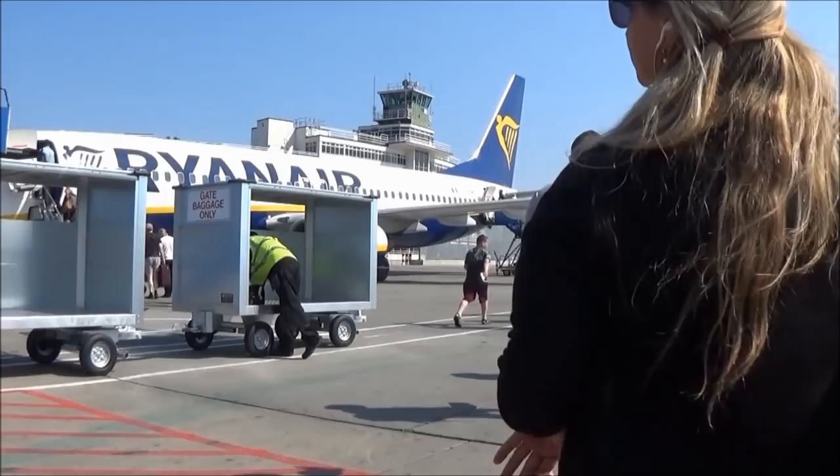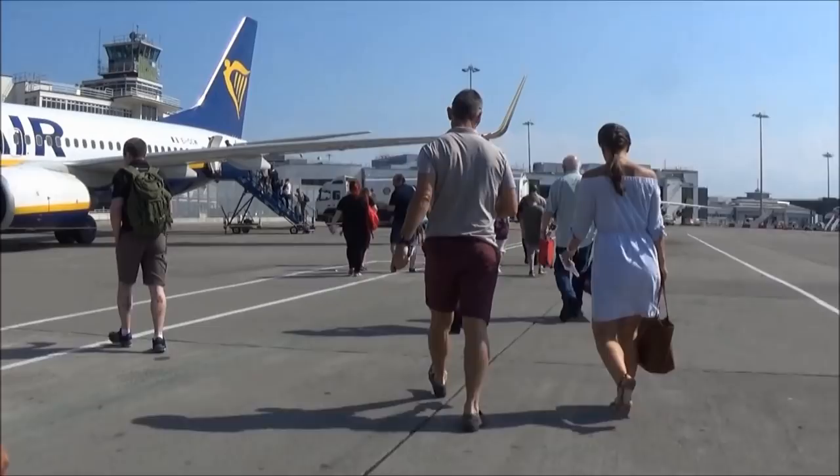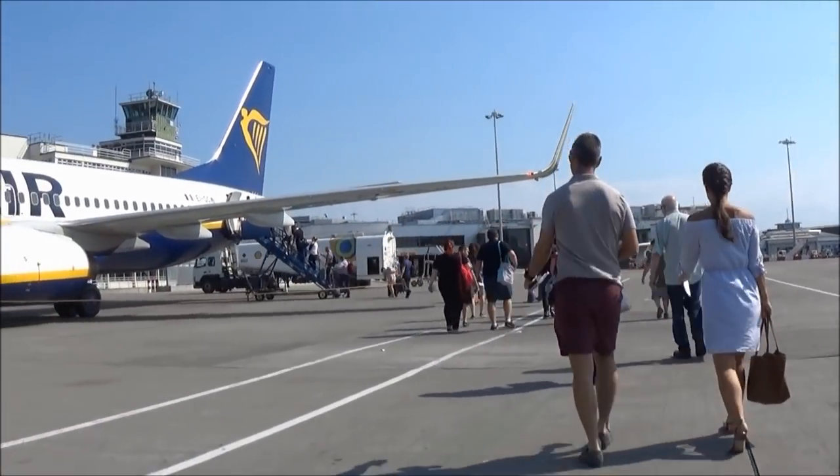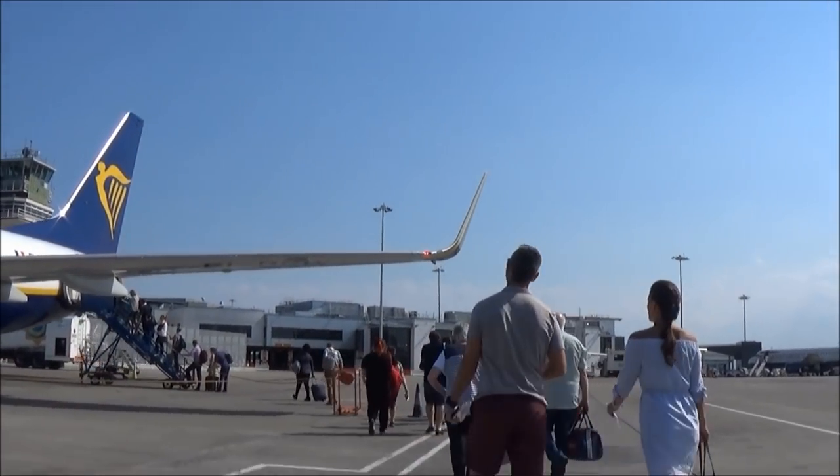It's now time to board, and for most of you who have travelled with Ryanair before, you'll probably know that most of their flights board from the ground using stairs. Some people may find this to be a nuisance, but personally I prefer this. Do you?